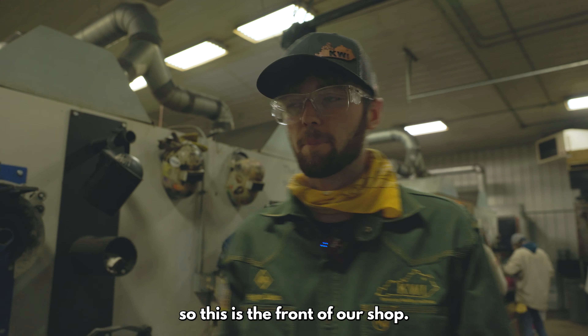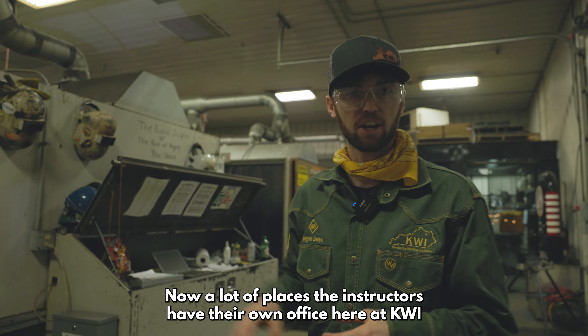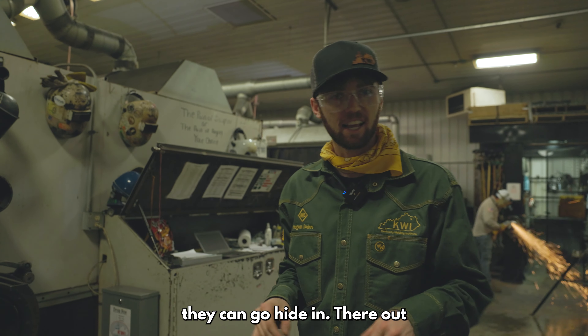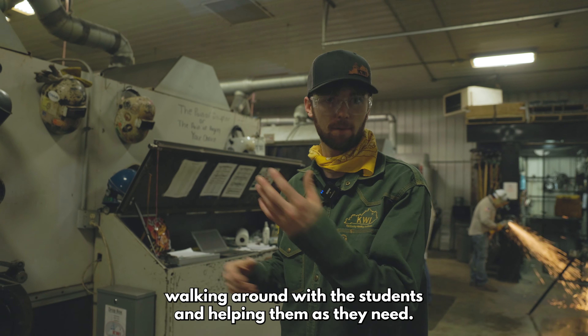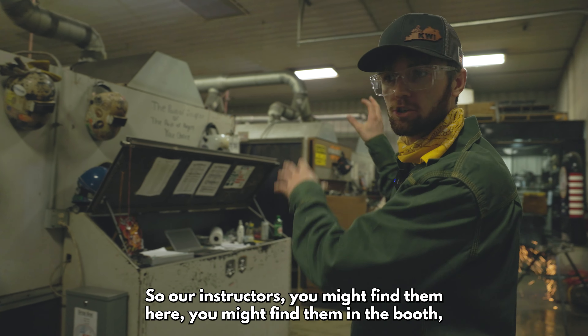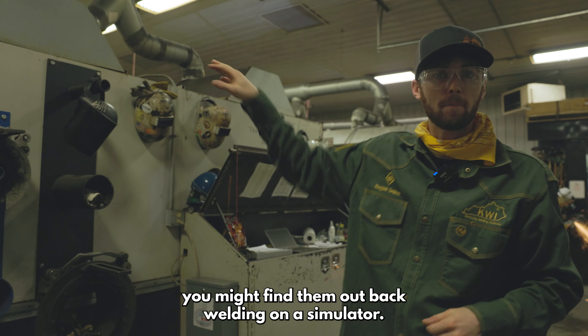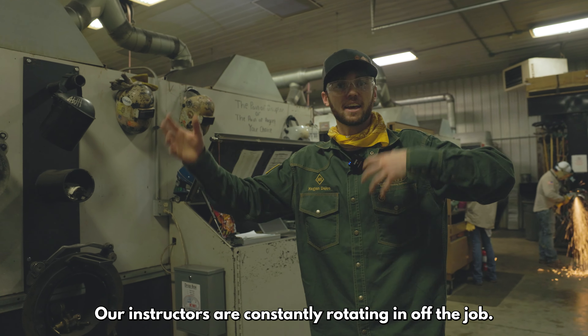This is the front of our shop. Now, a lot of places, the instructors have their own office. Here at KWI, our instructors don't have a booth or an office they can go hide in. They're out walking around with the students and helping them as they need. So our instructors - you might find them here, you might find them in the booth, you might find them out back welding on a simulator. Our instructors are constantly rotating in off the job.